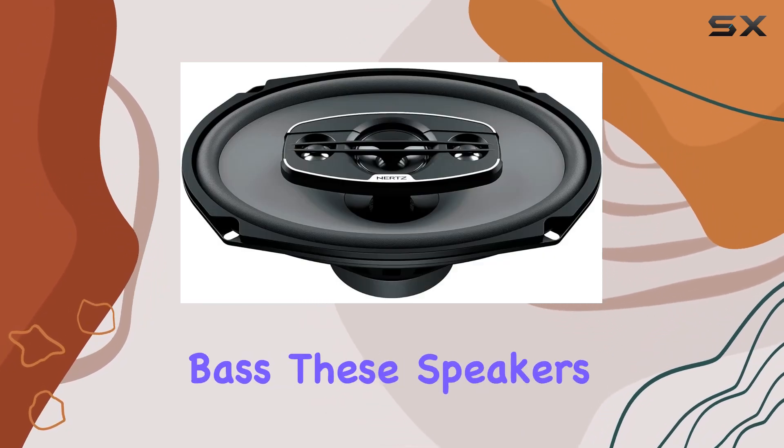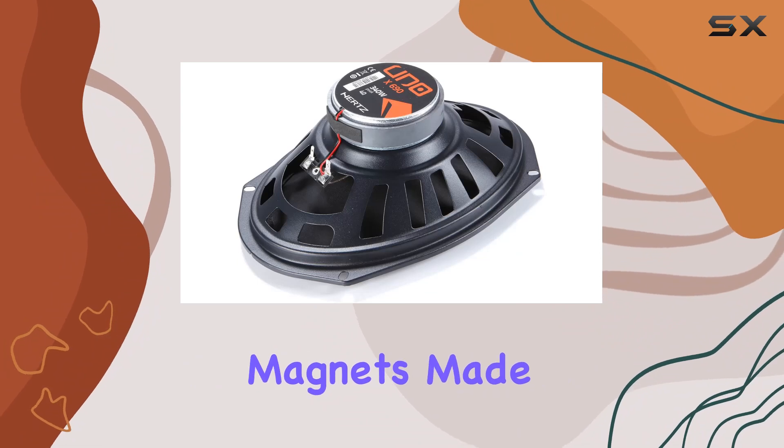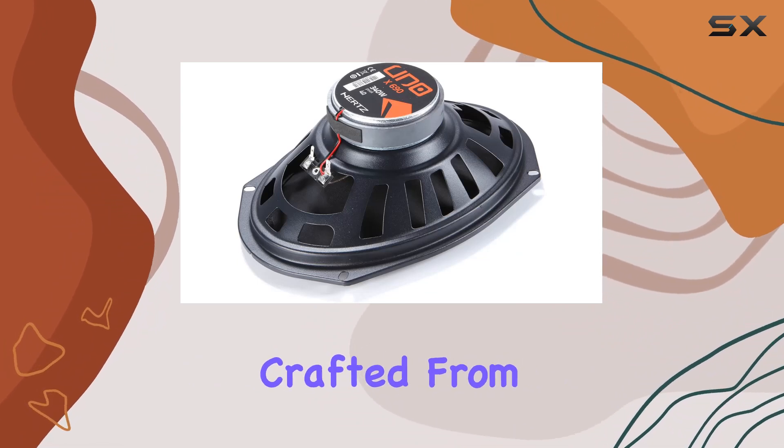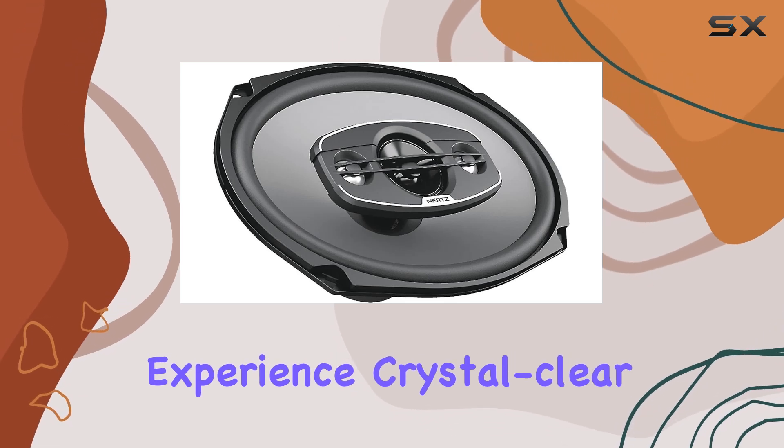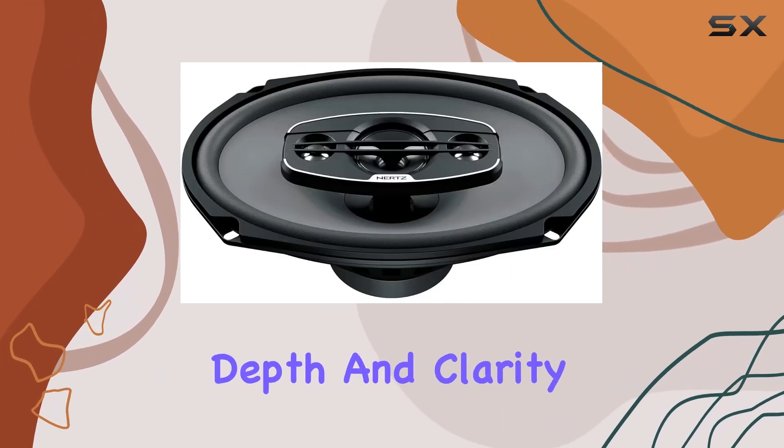But it's not just about the bass. These speakers feature tweeter magnets made of ferrite and domed tweeters crafted from PI. What does that mean for your listening experience? Crystal-clear highs that add depth and clarity to every track.